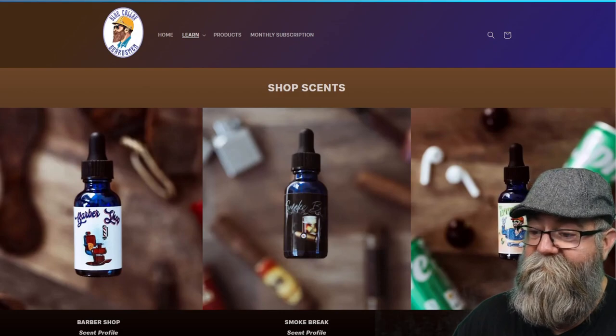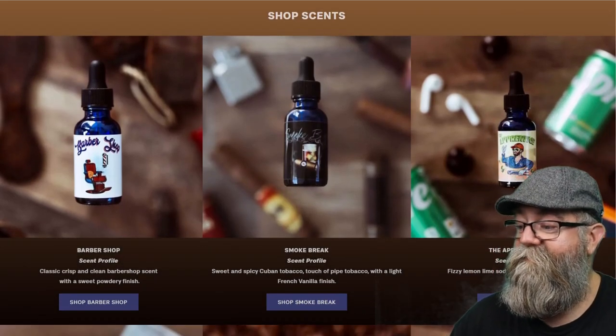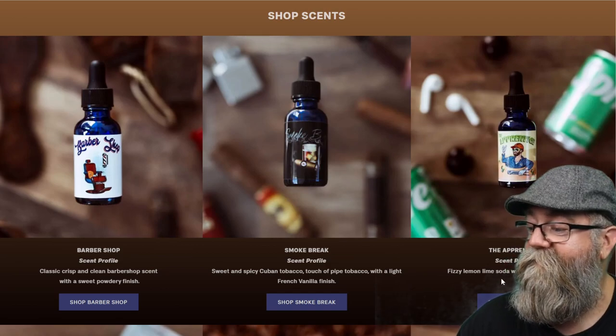Overall, great scents. The Apprentice — the lemon-lime soda with a hint of fruit punch — is my favorite. I don't really have any recommendations for the website; the pictures, graphics, and everything look cool. The scent list is there and the ingredients are clearly visible. Overall the website looks really good for just starting out. He is also going to be coming out with butters, wash, and conditioner soon, which will be great to see.